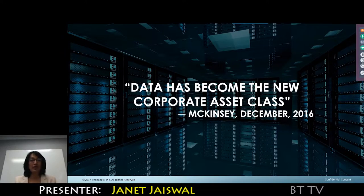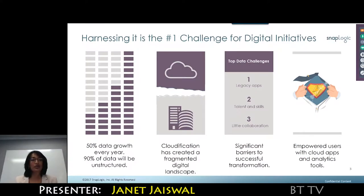Data has become the new corporate asset class and its value has become a differentiating factor in how competitive companies are. While the value of data has dramatically increased over the past few years, harnessing that data has become a bigger and bigger challenge. There is a huge growth in data, and cloudification has created a very fragmented digital landscape.